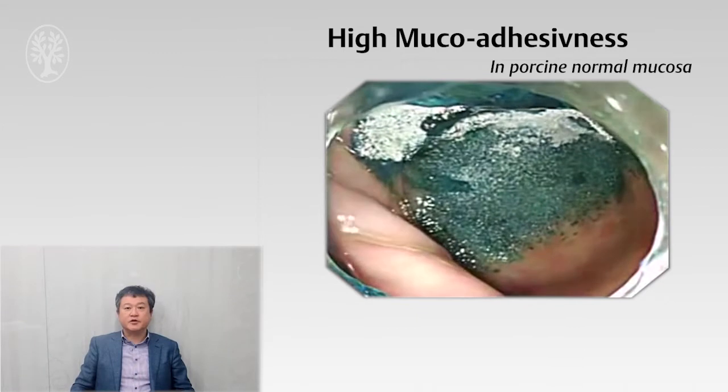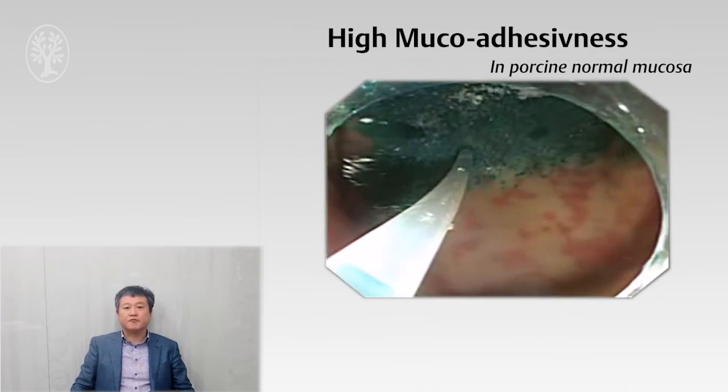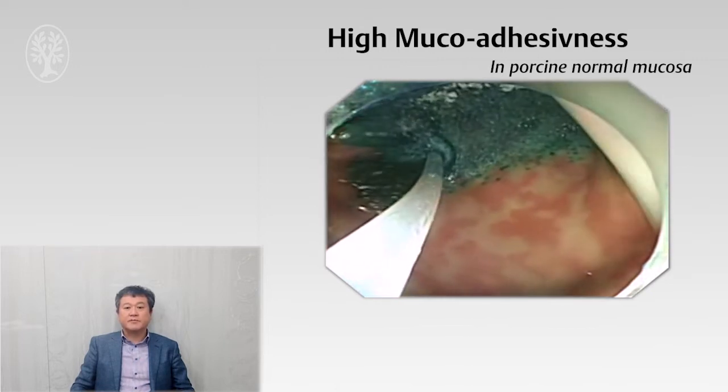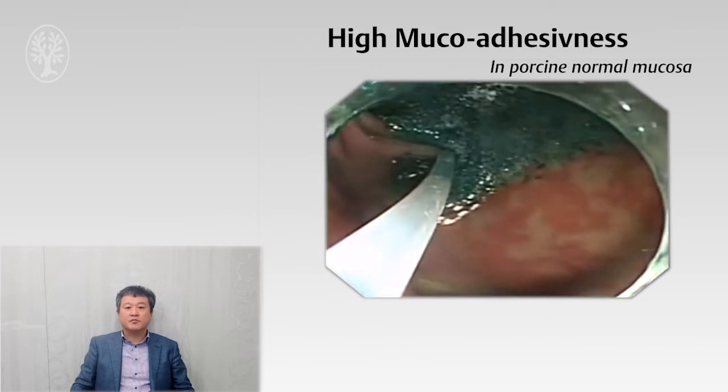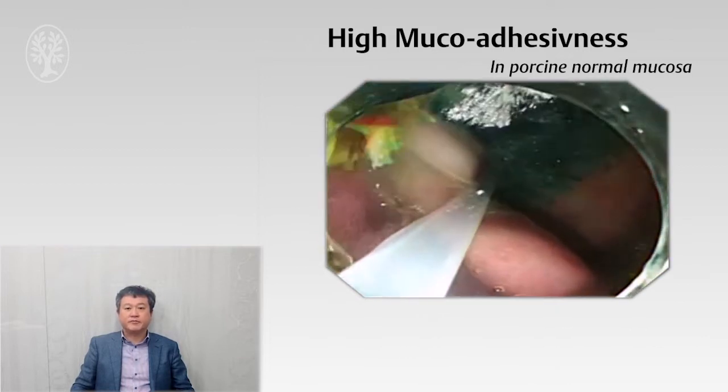As you can see in this video, the gel remained firmly attached even when mechanical force was applied. The adhesive gel persists for 24 hours or longer, protecting the bleeding site from gastric acid and may prevent rebleeding.